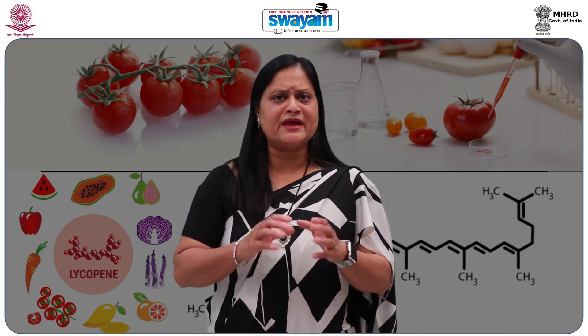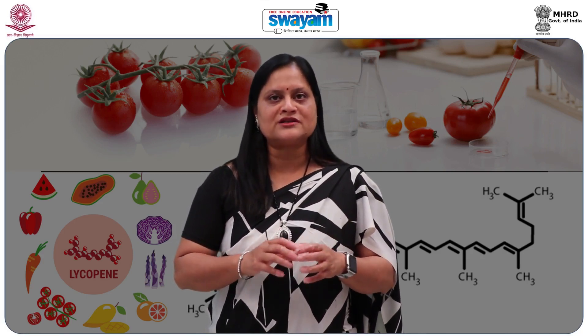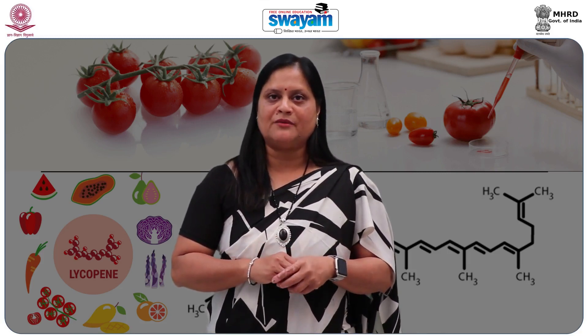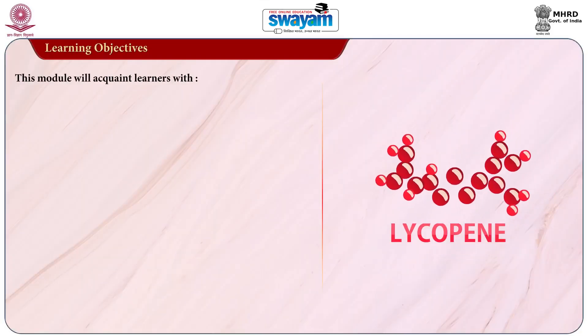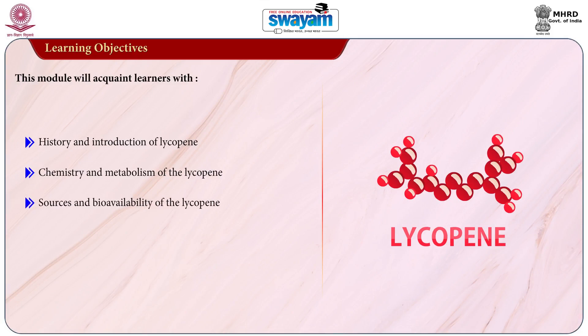Lycopene has certainly many health benefits and scientists have prepared nutraceutical products from Lycopene. The objective of this module is to acquaint the learners with history and introduction of Lycopene, chemistry and metabolism of Lycopene, and sources and bioavailability of Lycopene.